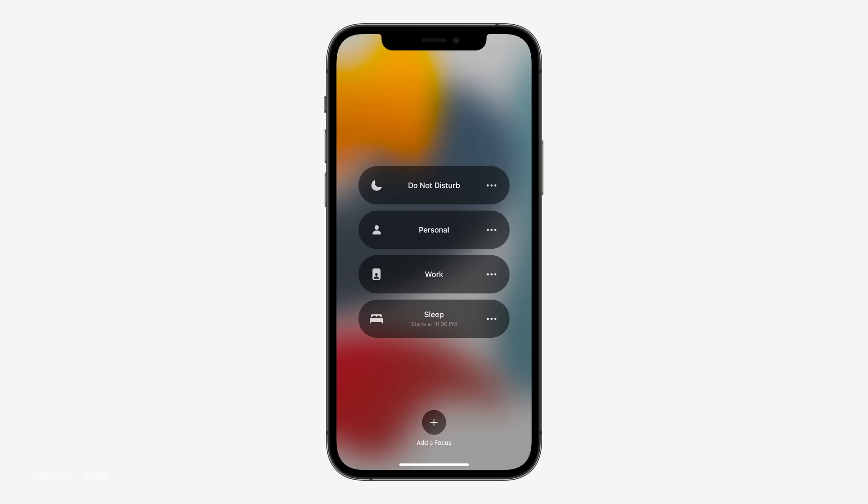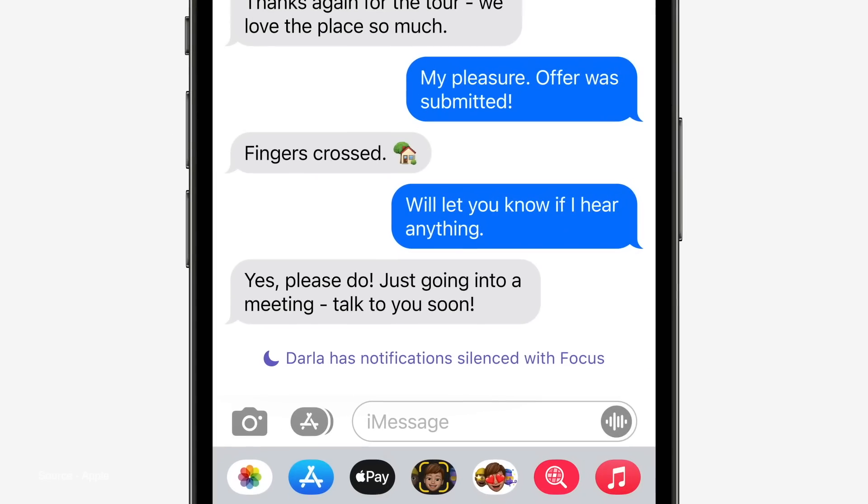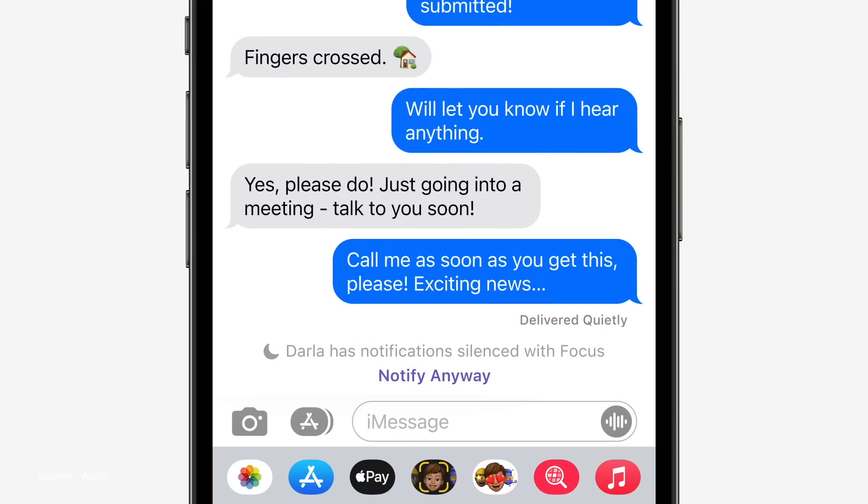There's a new Focus feature that allows only the notifications you want or that are really time-sensitive to get through, and will also give users a signal of your status, letting your friends know that you might be working, sleeping, or having dinner with your family, etc. For urgent messages, there's still a way for users to get through.